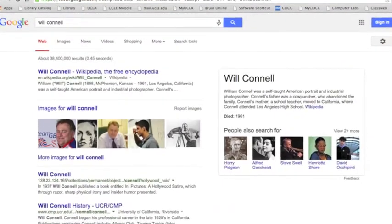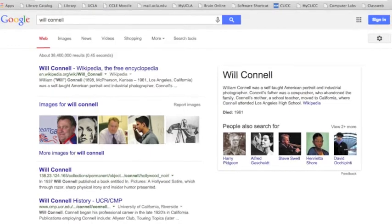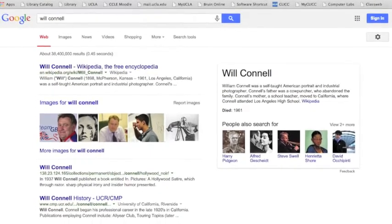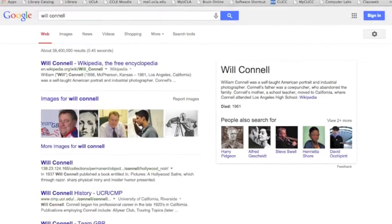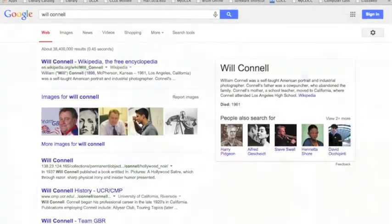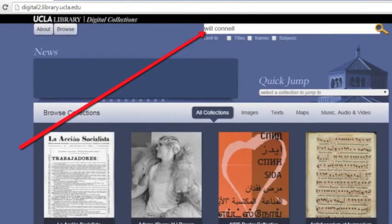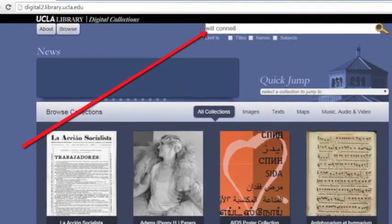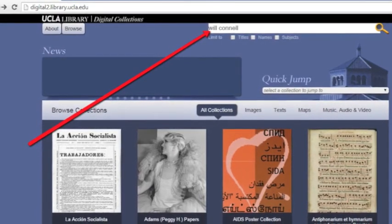Studies have shown students and researchers often consult search engines when initiating their research, and Wikipedia is one of the top resources to appear in a search engine results page for many queries. Currently, there are entries in Wikipedia with subject matter relating to existing UCLA Digital Collections, but they lack external links to our collections.